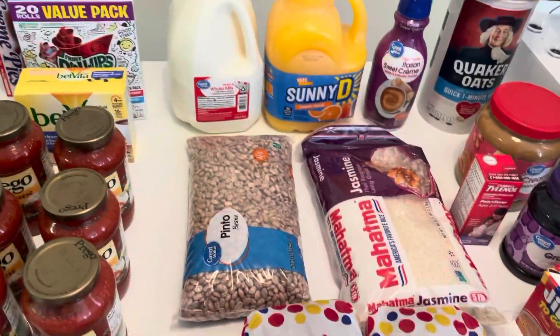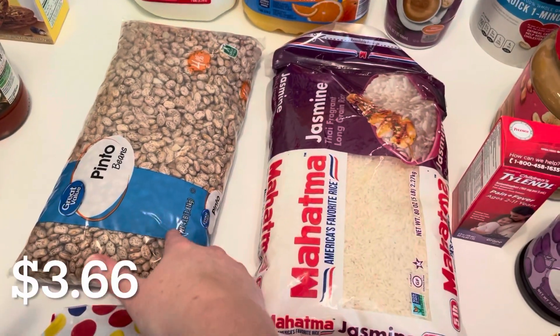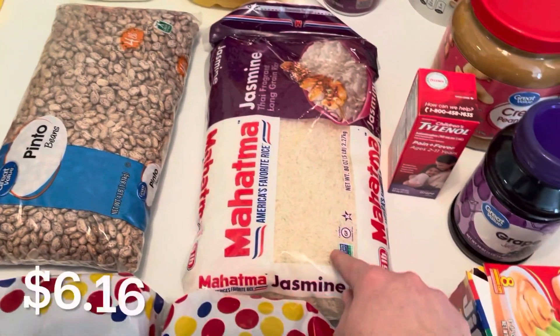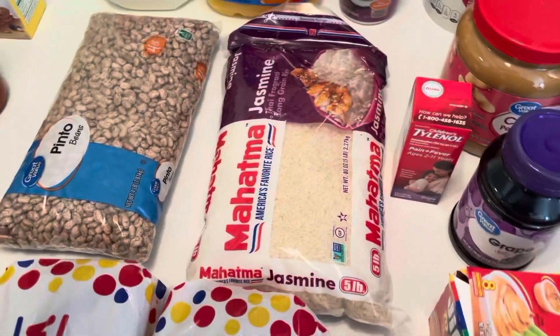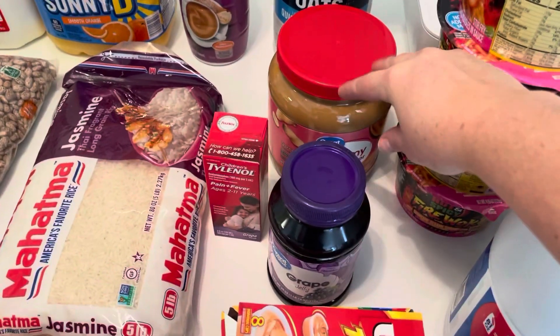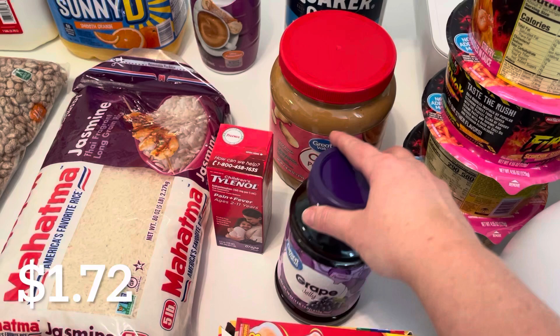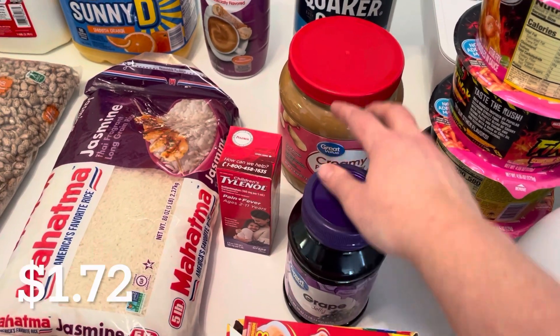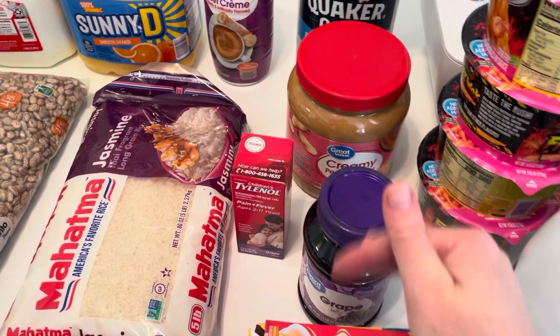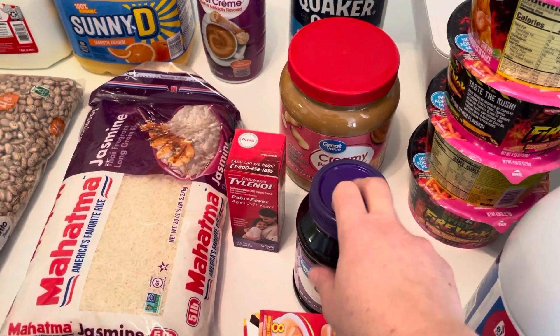This is my little longer-term prep section. I picked up another four-pound bag of pinto beans and another five-pound bag of jasmine rice — my favorite — as well as another big container of peanut butter, which was actually marked down, and another grape jelly. I have some of these on hand but I keep trying to add to that stock because my son eats lots of peanut butter and jelly.